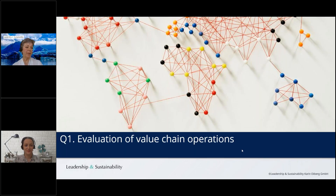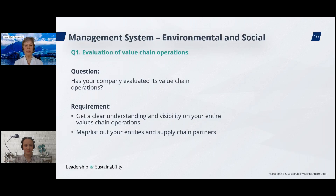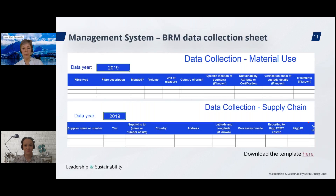Let's move to the first question, which is about evaluating the value chain operation: has your company evaluated its value chain operations? The requirements are to get a clear understanding and visibility of your entire value chain operations — you need to map and list out your entities and supply chain partners. This question requires mapping of your entire operations, including both upstream and downstream segments. SAC has made available a template you can use for your mapping exercise, with several tabs covering materials and supply chain.